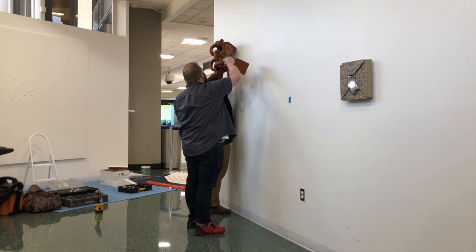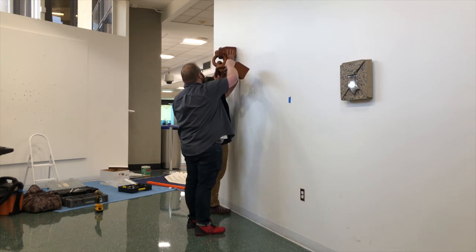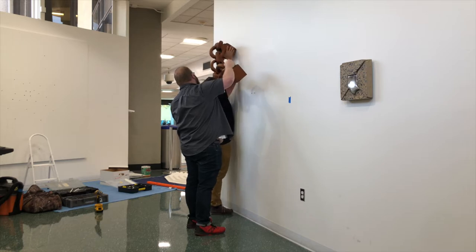Joey Herring is the airport arts program curator of Make Yourself at Home. His job is coordinating the exhibition, including working with the artists during the installation.